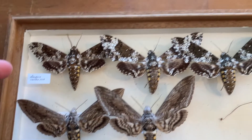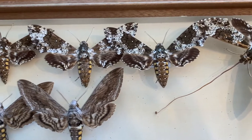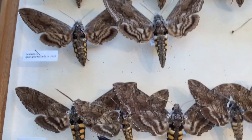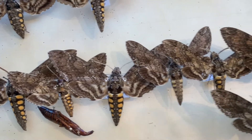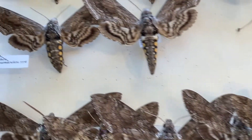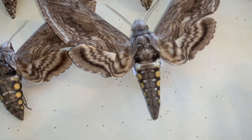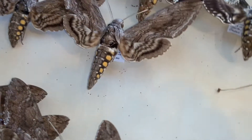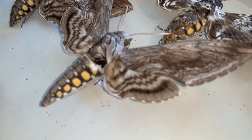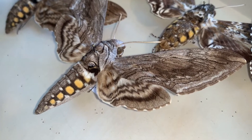We've got two other species — the rustic sphinx, which is different enough where you wouldn't confuse it. But the tomato hornworm and the tobacco hornworm are actually very closely related, very similar. There are differences in the forewing and differences in the hindwing. The five-spotted hawk moth, or the tomato hornworm, is called the five-spotted hawk moth because on each side of the abdomen they have five spots.